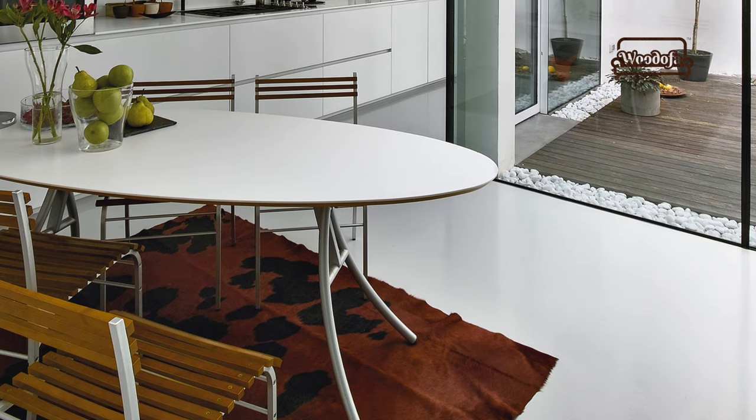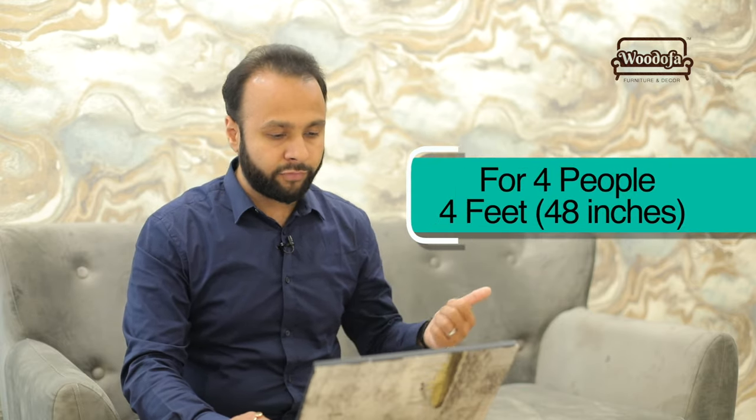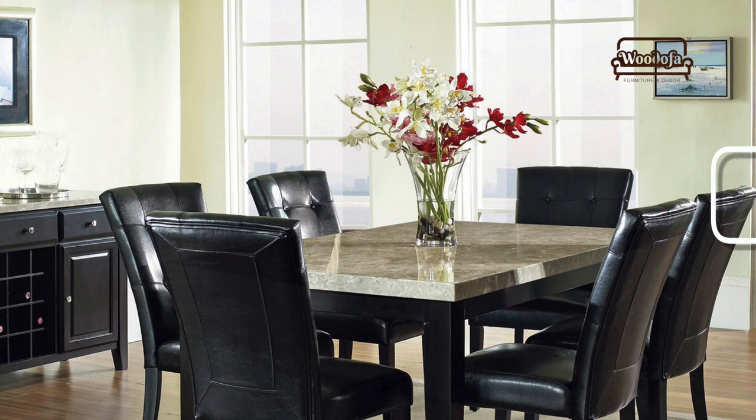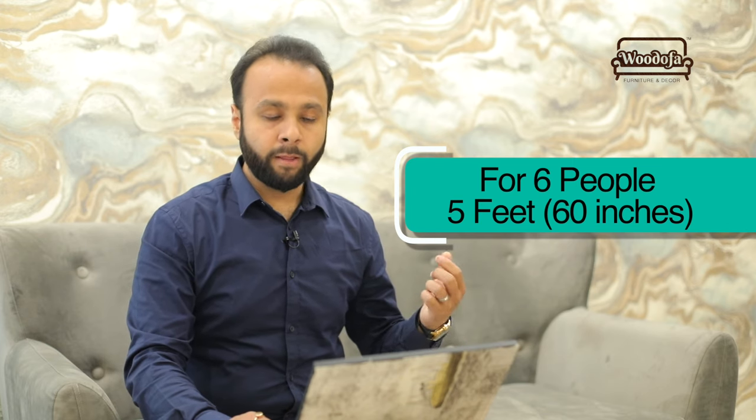All these types come in varied sizes depending on how many people you want to seat — 4, 6, 8, or even 10 people. If you have a separate dining hall, you can place a 10-person table as well. Sizes generally start from 4 feet (48 inches) for a 4-person table. For 6 people, it can be 5 by 2.5 feet or 6 by 3 feet.